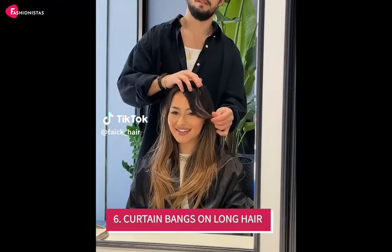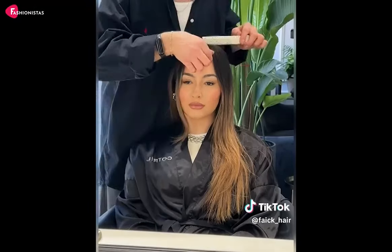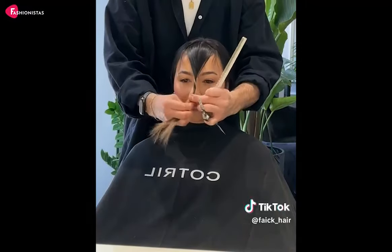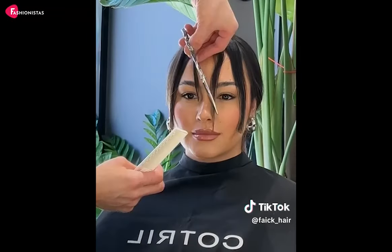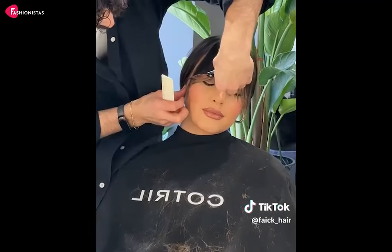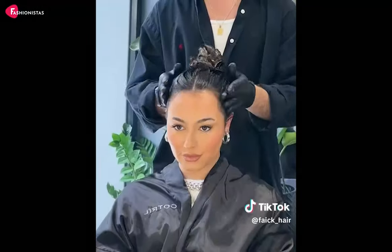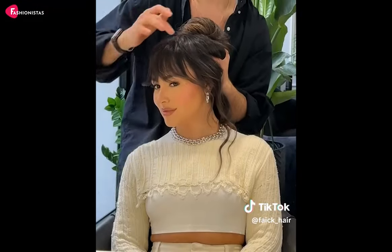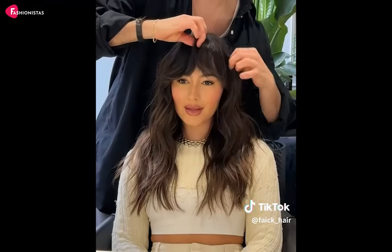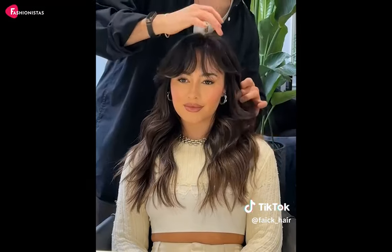6. Curtain Bangs on Long Hair. Can't get enough of curtain bangs? Us either. This universally flattering style works wonders on round faces. The soft, swooping bangs create a slimming effect while adding a touch of drama to your look. It's the perfect mix of elegance and playfulness that will have you feeling like a goddess. The beauty of this haircut is that it's versatile and goes with any style, whether you're dressing up for a night out or chilling in your favorite pair of sweats. Curtain bangs are a round face's best friend — they create an illusion of length and break up the roundness, giving you a more balanced look. Plus, they're low maintenance and easy to style. So go ahead, embrace your inner Rapunzel with a twist and let those curtain bangs shine.